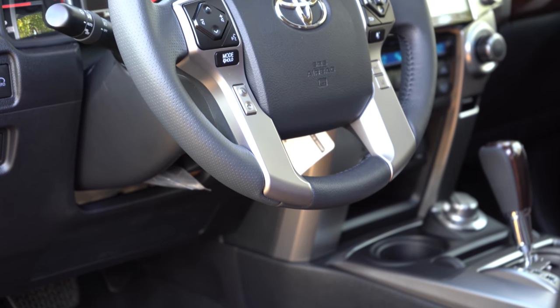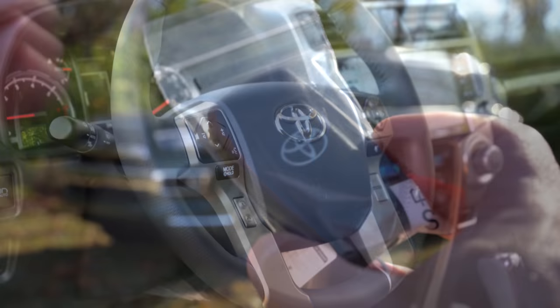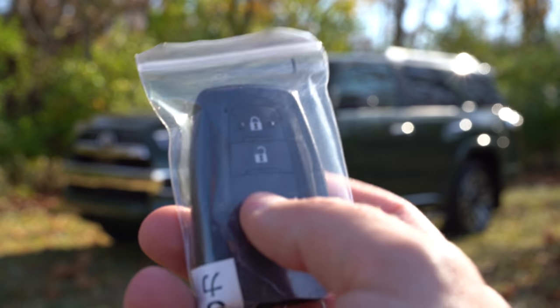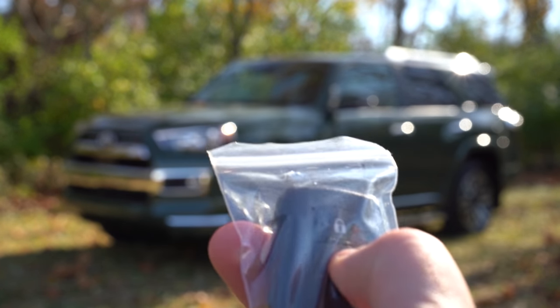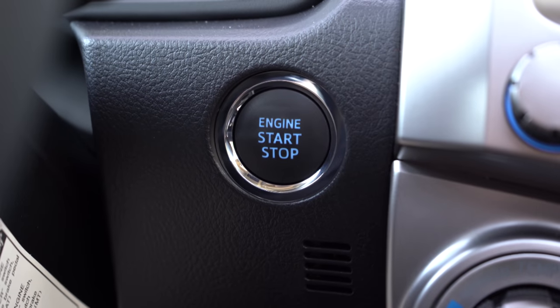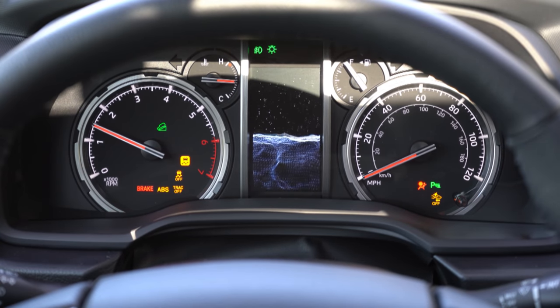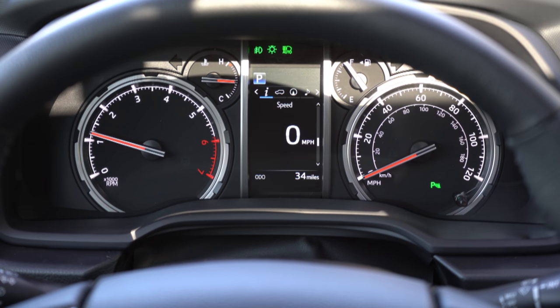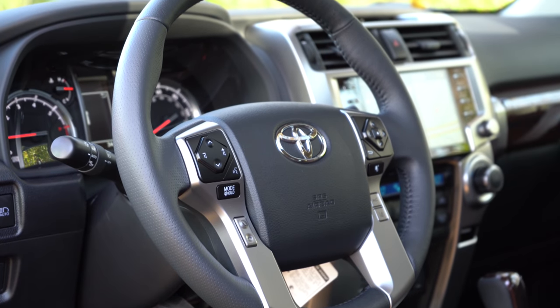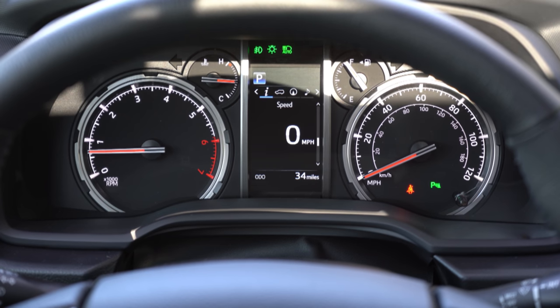The steering wheel is tilt and telescoping and is leather-wrapped for all trim levels. On the key, you have the Toyota logo on one side and lock/unlock on the other — a pretty basic key, so replacement won't cost much. On startup, you get a tachometer on the left and speedometer on the right, with a small digital display front and center. Use the steering wheel-mounted controls on the right side to access average MPG, miles until empty — we're nearly full with 382 miles of range — and a digital speedometer, among other options.